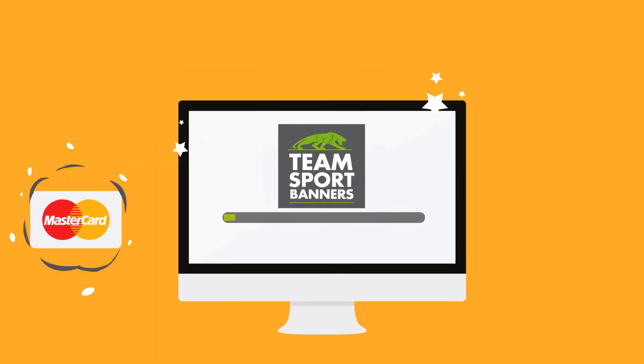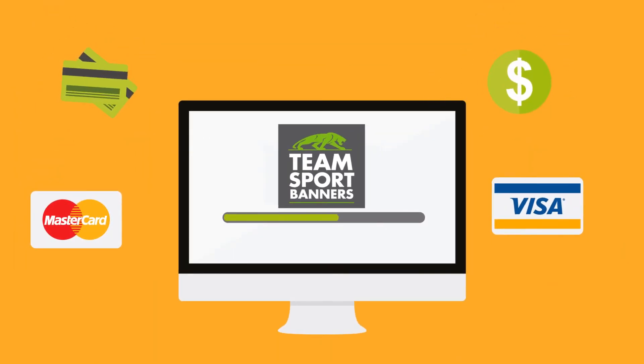Jim can make the payment by MasterCard or Visa. Once the payment's made, we'll ship the banner to you. After receiving the banner, Jim was satisfied with the quality and how easy this process was.